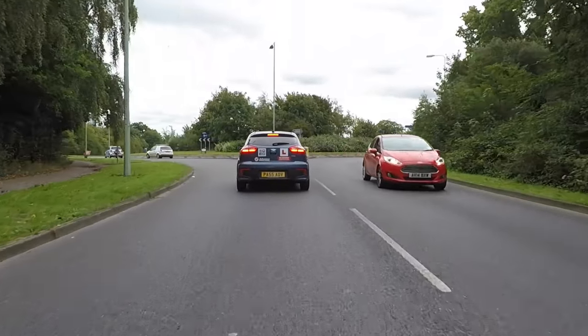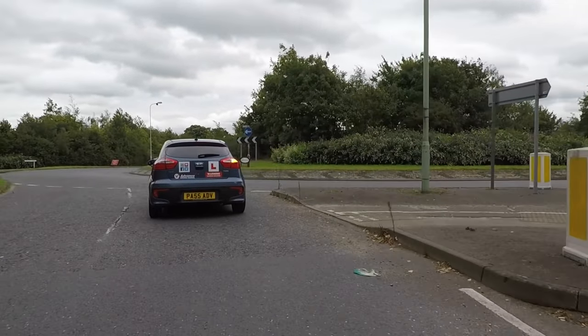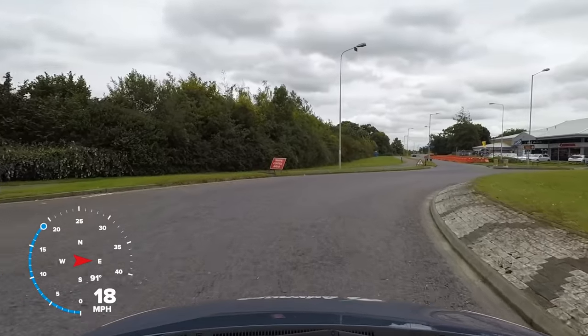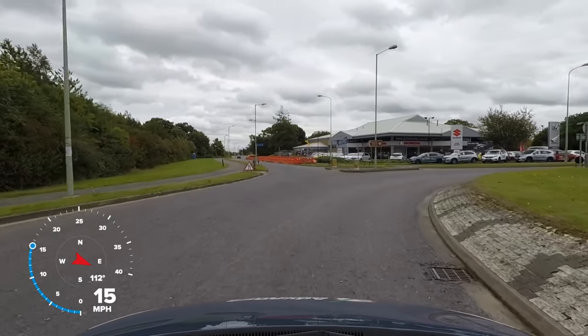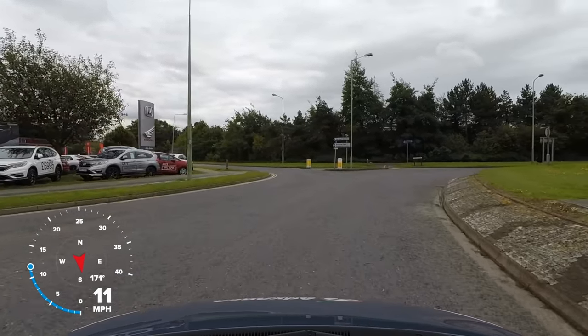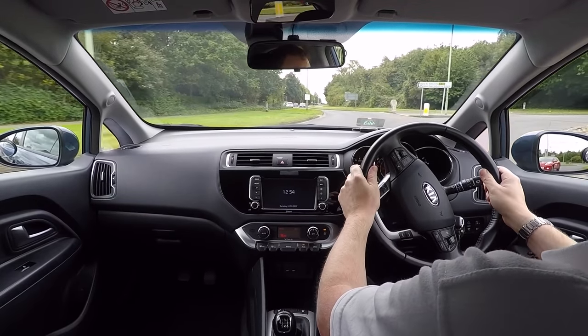Many roads and junctions have more than one lane for traffic to use, and it is an essential skill for any driver to be able to identify and stay in the correct lane. This video will take a look at why we need to keep good lane discipline, practice basic lane discipline at a quiet roundabout, and then use these skills by driving through a busy town centre.